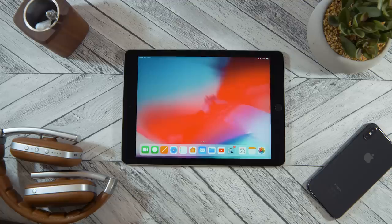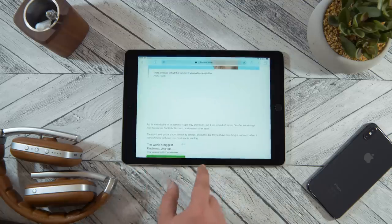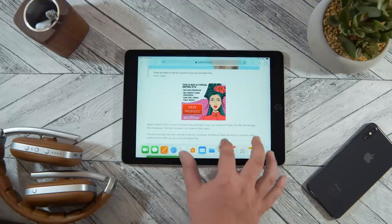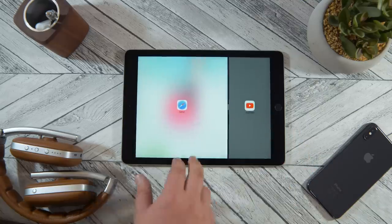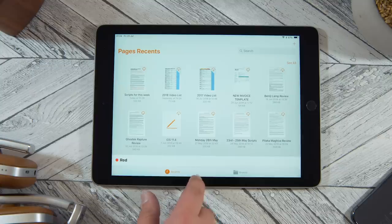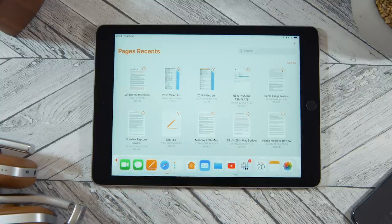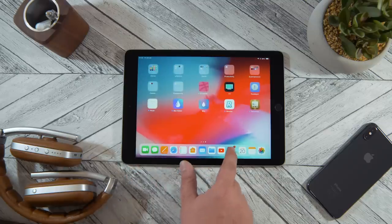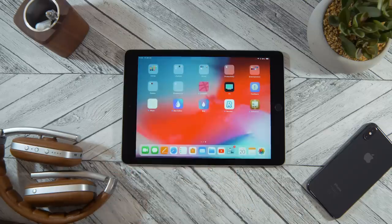Now your entire home screen is in your dock. So what? After all, now you need two taps to get to anything that previously required one. Or do you? Well, now all of the apps on your home screen are available when inside any app. You can drag and drop to and from any of those apps, and also use them in split view. You can access your old first home screen from any other home screen - you only need to make the first home screen blank. The rest of them can be as chaotic as before, and you can always access the original from its folder in the dock.